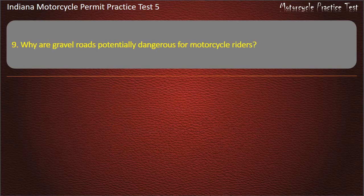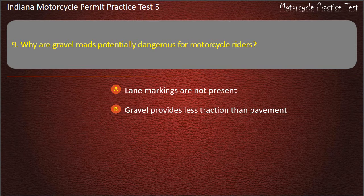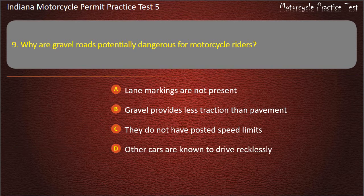Question 9: Why are gravel roads potentially dangerous for motorcycle riders? Options: Lane markings are not present, gravel provides less traction than pavement, they do not have posted speed limits, other cars are known to drive recklessly. Answer: Gravel provides less traction than pavement.